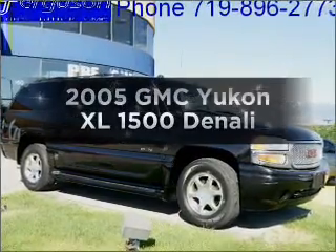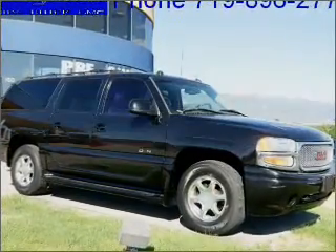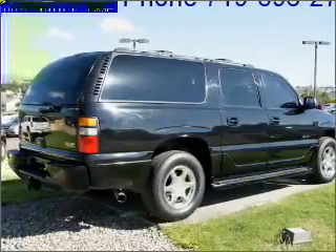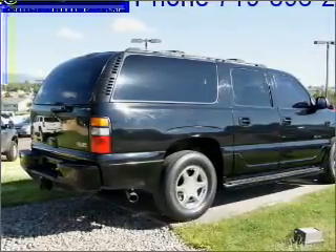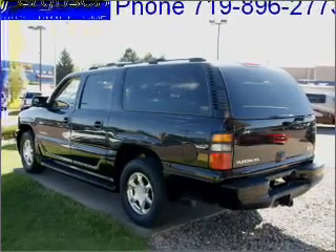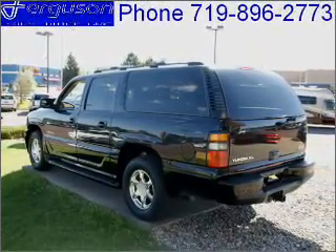Imagine yourself in this 2005 GMC Yukon XL. This is the set of wheels you've been looking for, with a powerful eight-cylinder engine that responds smoothly to its automatic transmission. Premium wheels give a more luxurious look. Treat yourself to a premium sound system.